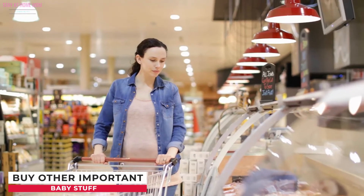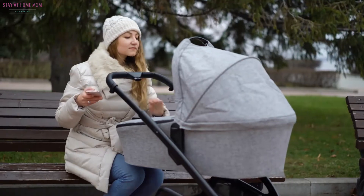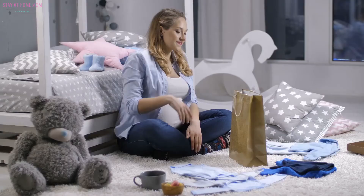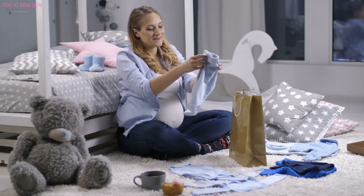Buy other important baby stuff. You might still need some big-ticket baby items, such as a stroller, car seat, or baby carrier. See to it you got all the must-haves. Stock up on wipes and diapers, too.